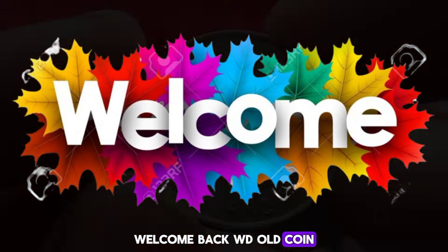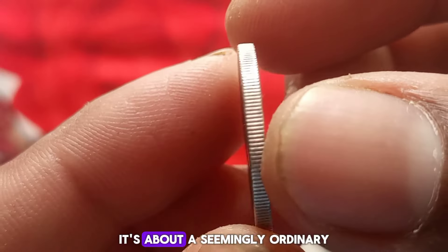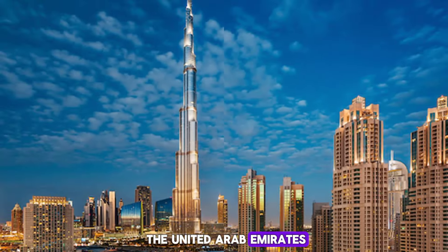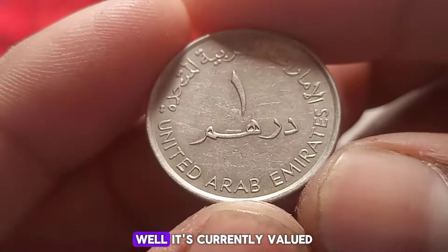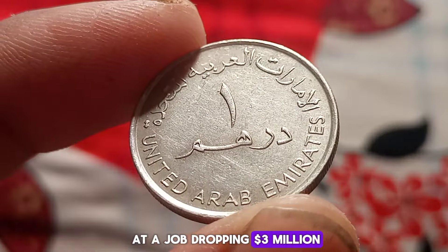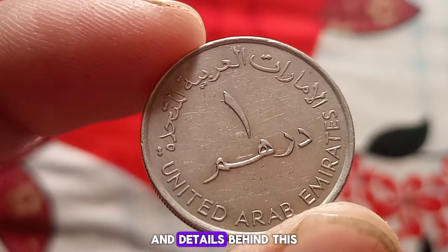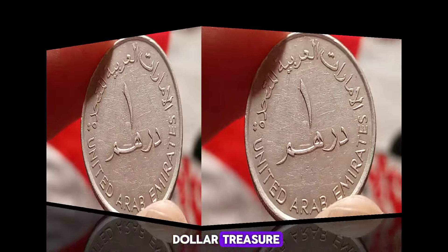Welcome back to WD Old Coin. Today we have an incredibly exciting story to share with you. It's about a seemingly ordinary one dirham coin from the United Arab Emirates minted in 2005. What makes this coin extraordinary? Well, it's currently valued at a jaw-dropping three million dollars. Join us as we delve into the fascinating history and details behind this coin's incredible journey to become a multi-million dollar treasure.